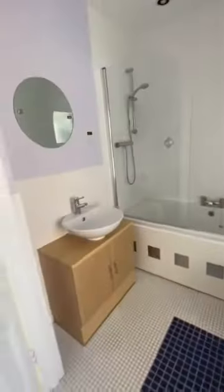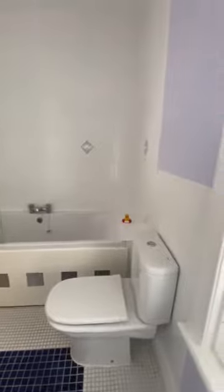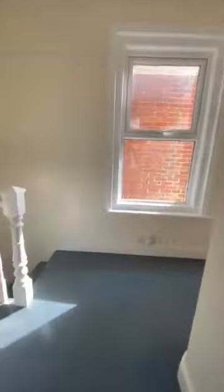The bathroom has a heated towel rail. You've got a shower over bath, basin and toilet. You've also got spotlights in the ceiling.